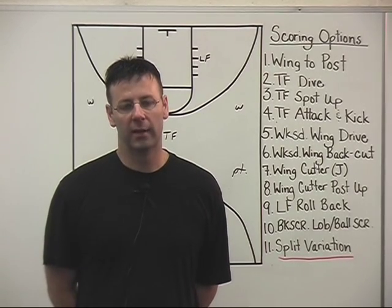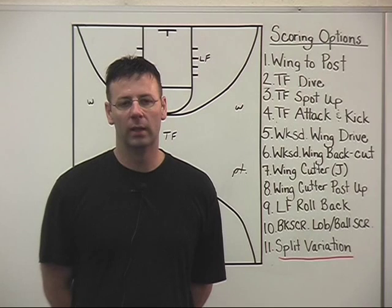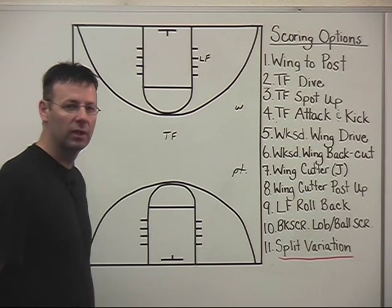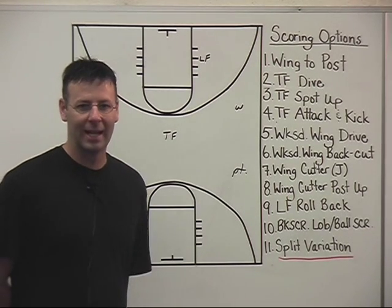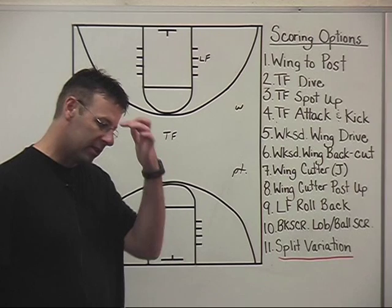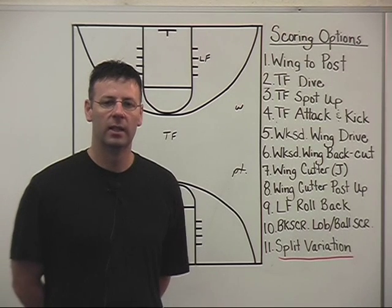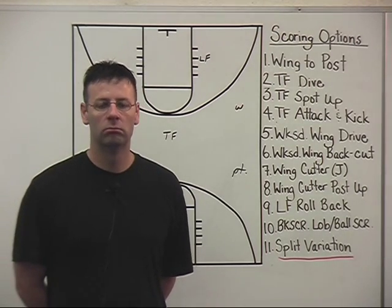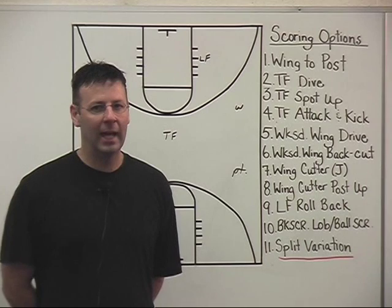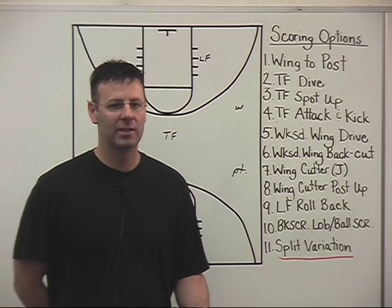One thing we like to do with our secondary break action is have a little variation now and then — add something that looks completely different from the normal flow of our secondary break. The split variation is a little difficult to show on the board, but I'll do the best I can with one full ball reversal. The split is something we'll call — unlike any other part of our secondary break sequence. If we say nothing, we run our normal secondary break with our ten options. But if we call split — if we have a little bit of a delay and the break doesn't quite have the pace we're looking for — our guys, who we work on in practice, will get right into it very quickly.